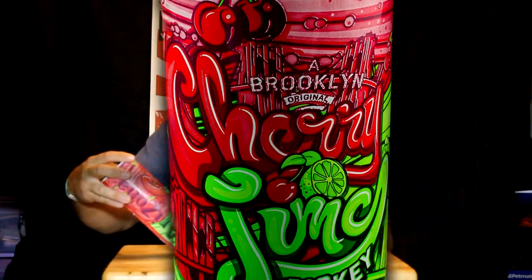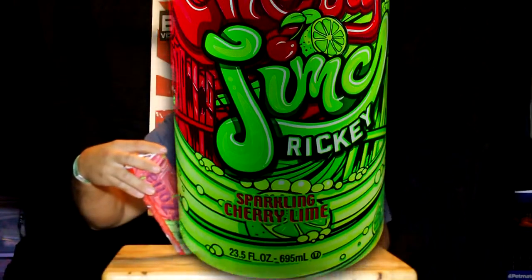On this episode of BevNerd Podcast, I'm trying from Arizona — this is Cherry Lime Ricky. It is the 20th anniversary and it's a sparkling cherry lime drink. Check out more about it on BevNerd.